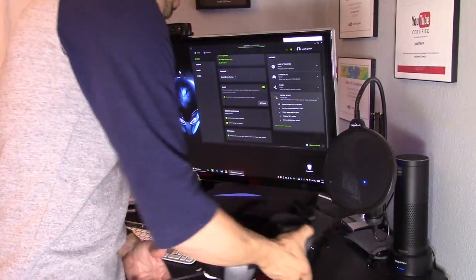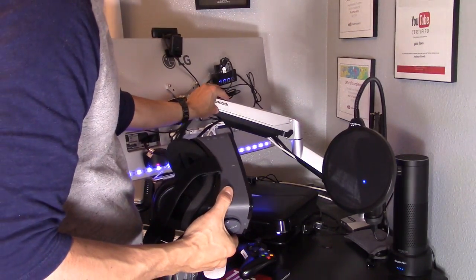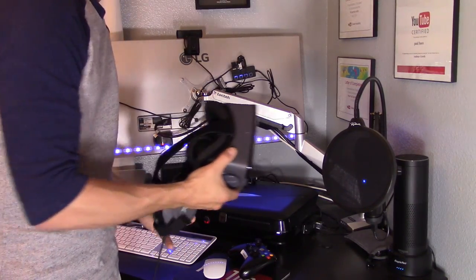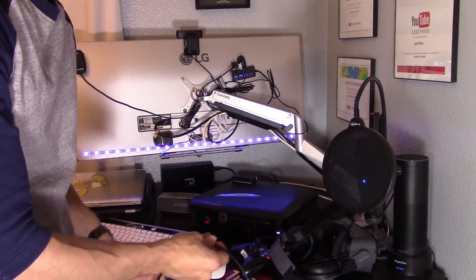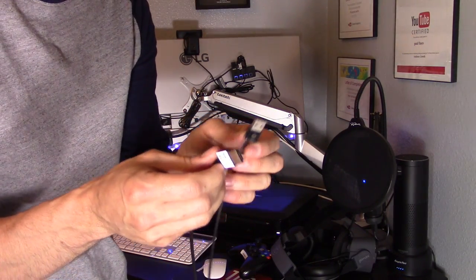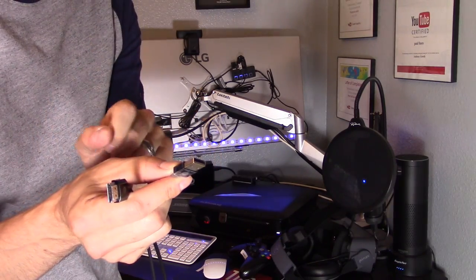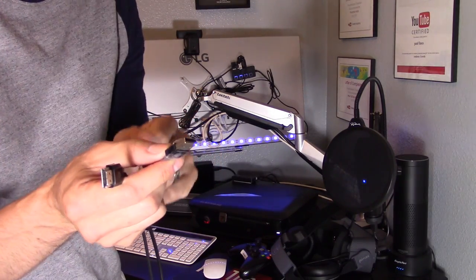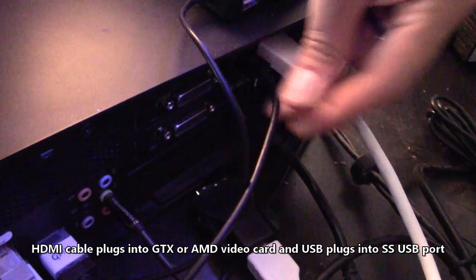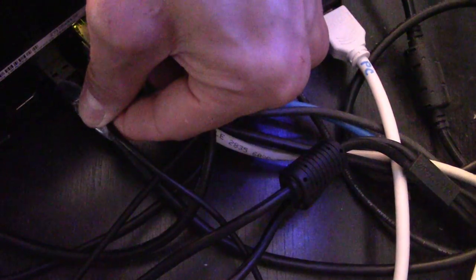Let's connect the VR headset to the PC. I highly suggest using a display cable to your monitor if you have a display port, because you'll need to free up your HDMI port on your GTX 960 video card for the Pimax. Connect the USB cable to the SuperSpeed USB 3.0 port on your computer. My display cable is connected to my monitor and I'm plugging the Pimax into my only HDMI port — the other ports are two DVI ports.